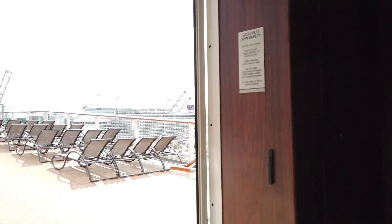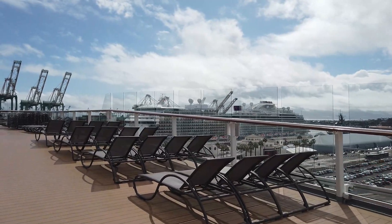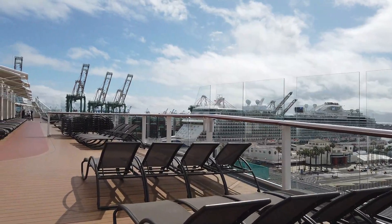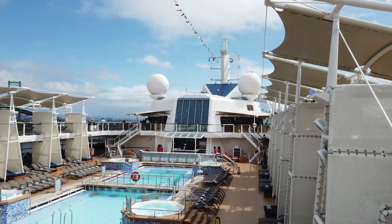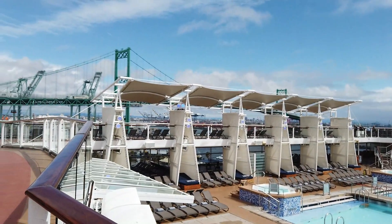We are back at midship heading out to check out the Ocean View Cafe. Back near those chaise loungers, off in the distance you can see the Discovery Princess, which was also embarking in Los Angeles on the same day. We embarked at the World Cruise Center in San Pedro.